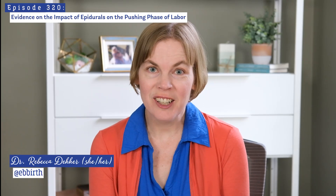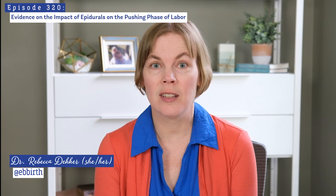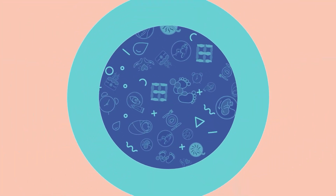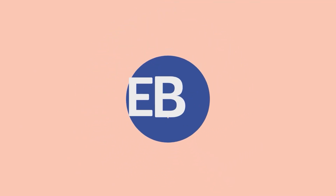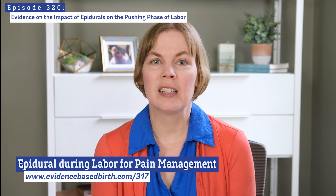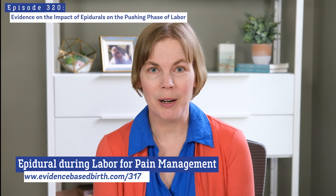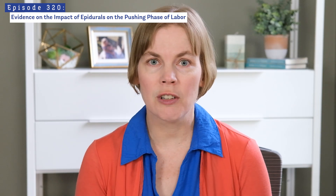Hi everyone, my name is Dr. Rebecca Decker. In today's video we're going to talk about the effects of epidurals on the second stage of labor. If you've followed EBB, we have another video all about the effectiveness, benefits, and risks of epidurals for pain management during labor. In this video we're going to take a closer look at the impact of epidurals on the second stage or pushing phase of labor.